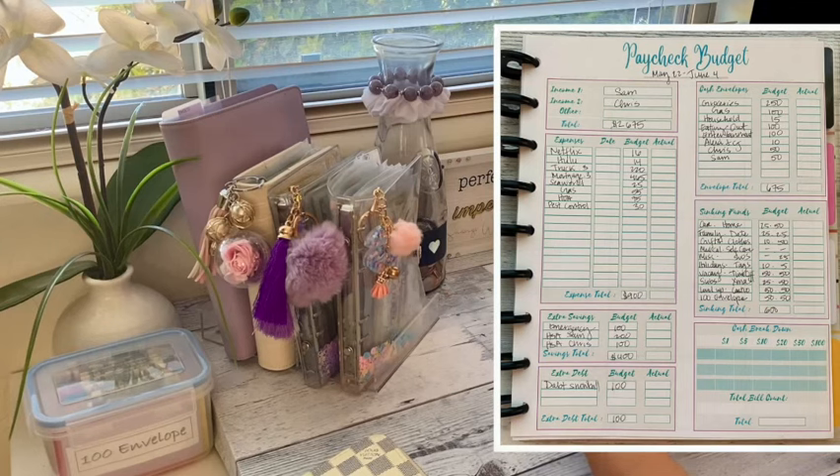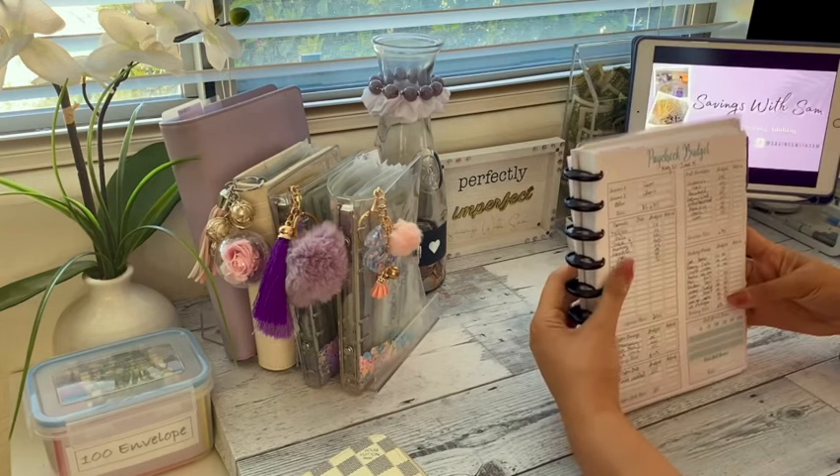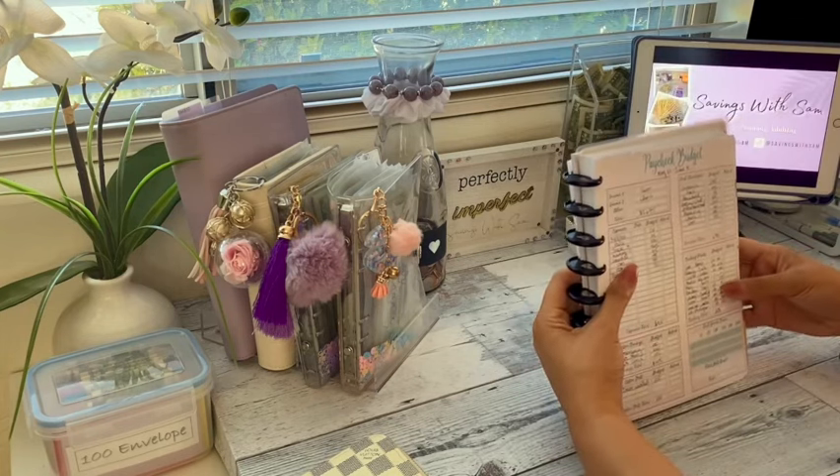For my sinking funds, these are all our little mini savings accounts. I will go over all of these in my sinking funds video, but just know that we are setting aside $600 to go towards all those envelopes. So between my sinking funds, cash envelopes, extra debt, extra savings, and my expenses, all of this comes out to $2,675 — every dollar we are budgeting for this pay period has been accounted for.